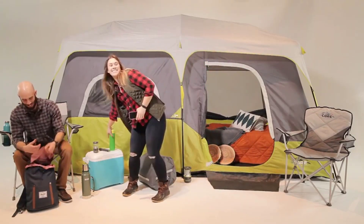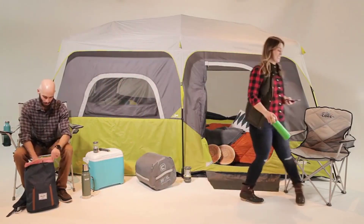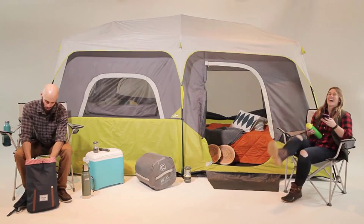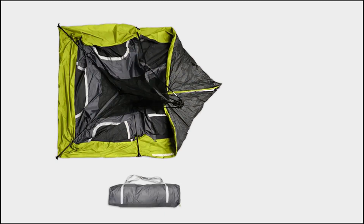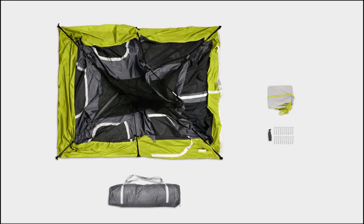Finding the best tent that fits your budget can be a challenge. However, there are many tents available to choose from, each with different characteristics, benefits, and prices. To help you make an informed decision, we did extensive research, read tons of reviews, and wrote a complete review for the best tent to live in.